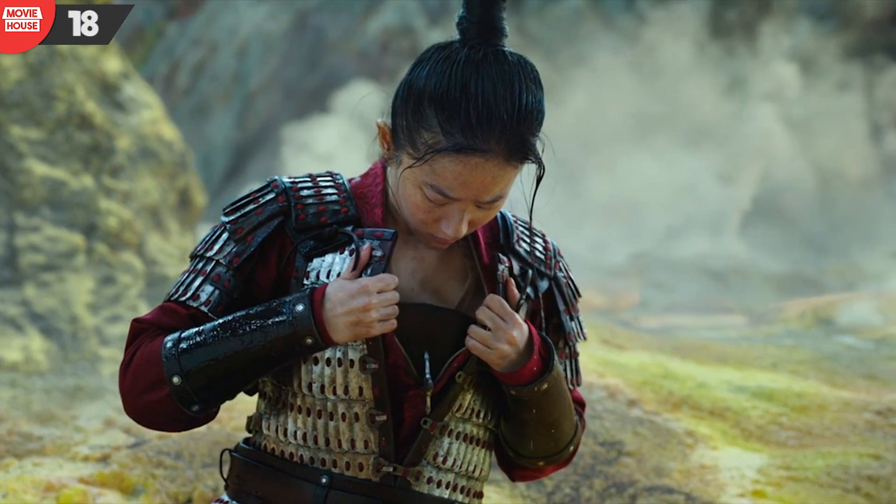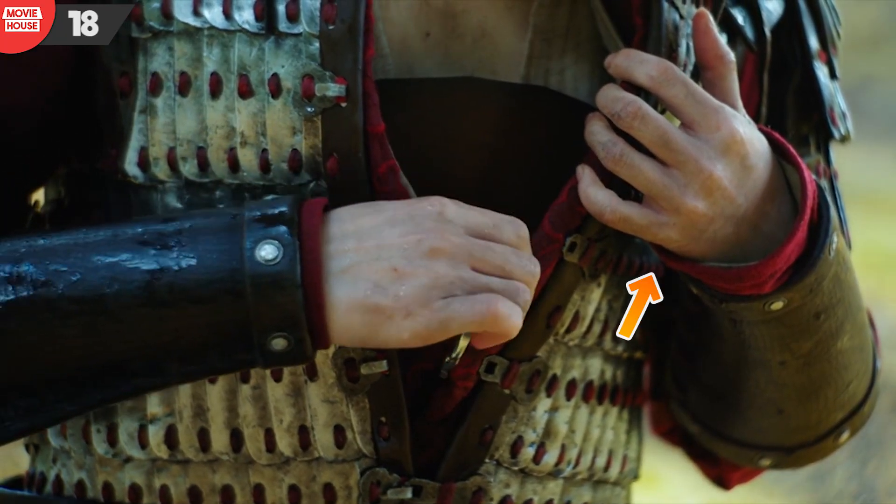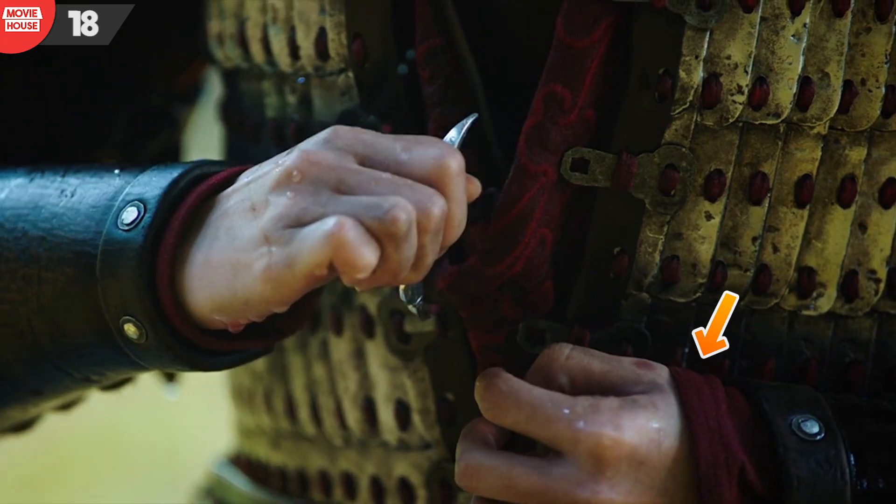Number 18: over here, notice Mulan's left hand, which is above the right hand that pulls out the throwing weapon. In the very next shot, it's below. Yet another continuity error.